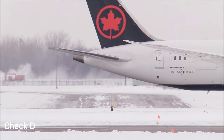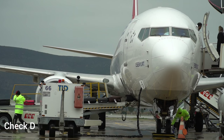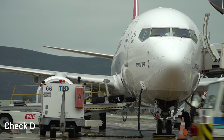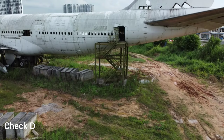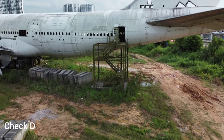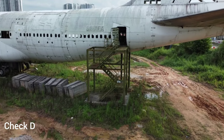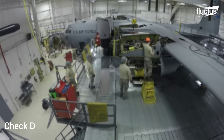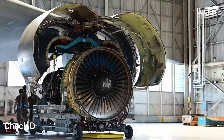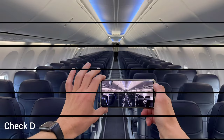Common tasks associated with the Delta check include complete disassembly — the aircraft is partially or completely disassembled to allow for detailed inspection of individual components and systems. Structural inspections — detailed examination of the entire aircraft structure to detect any signs of fatigue, corrosion, or other structural issues. Component overhaul — overhauling and replacing numerous components including landing gear, engines, avionics, and other critical systems.